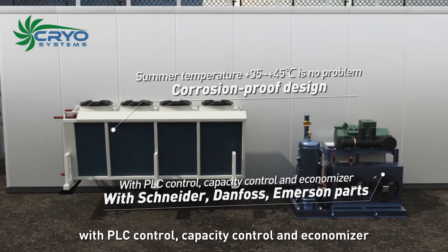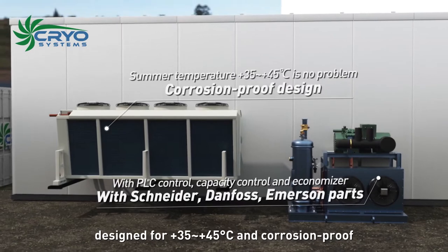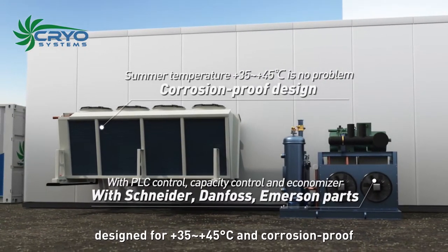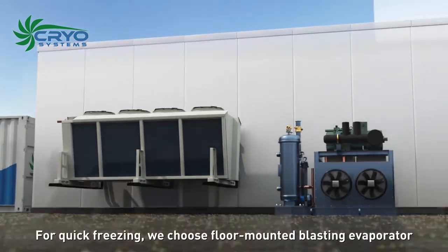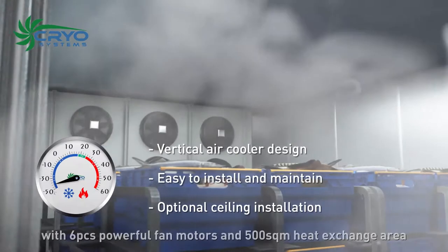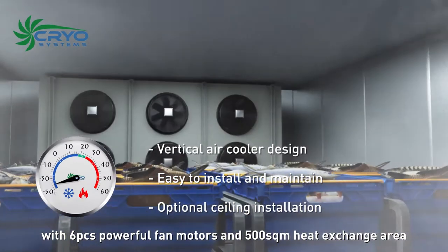Separated V-type condenser designed for plus 35 to plus 45 degrees Celsius, corrosion proof for quick freezing. We chose floor-mounted blasting evaporator with six pieces of powerful fan motors and 500 square meter heat exchange area.